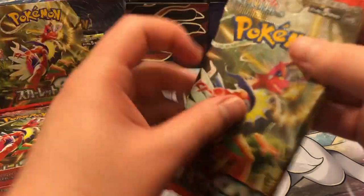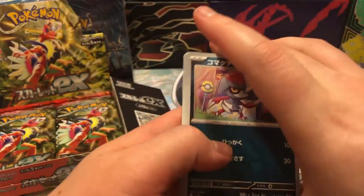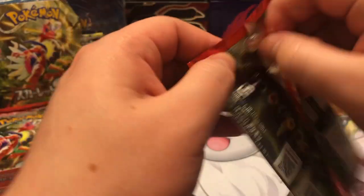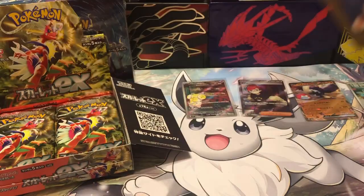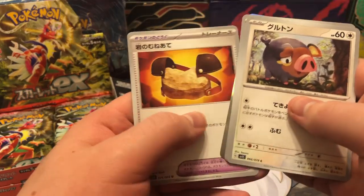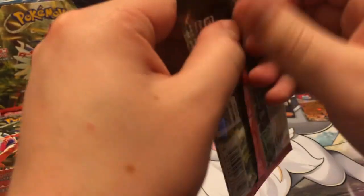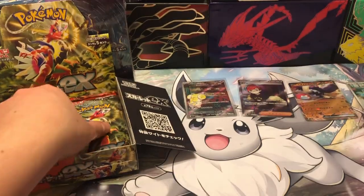I'm hoping at some point I can eventually start doing giveaways, but currently I just don't have the storage. I've basically just been opening these for fun so that anytime I get big hits my reactions are on camera and I can always look back on them. I started the channel to share with the Pokémon community my reactions to openings, because getting a card you've always wanted or never expected — those reactions are priceless.